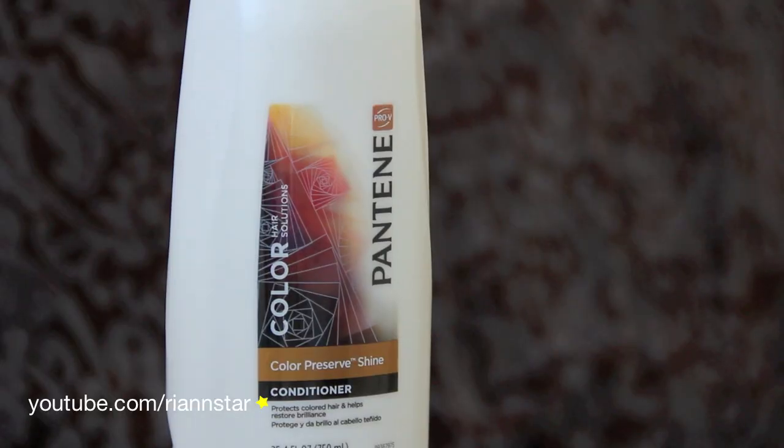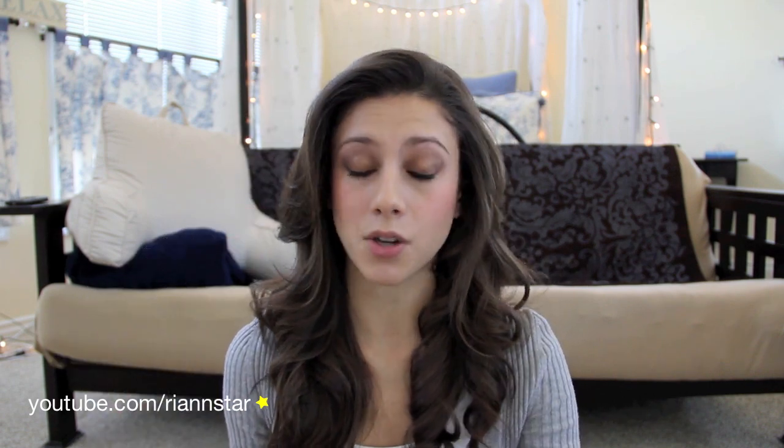This is the Pantene conditioner I also use daily. Every once in a while I want to treat my hair with a sort of deep conditioning day, and I don't style it that day. It's usually a Sunday when I'm studying or not going out — not going to style my hair, or if I'm just going to wear it curly, which is very rare because I don't really like my natural hair.